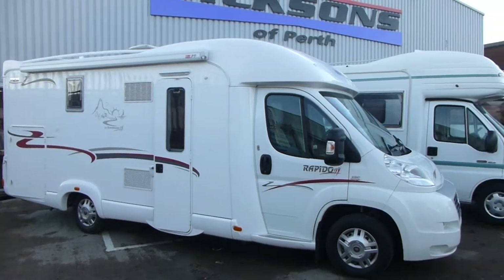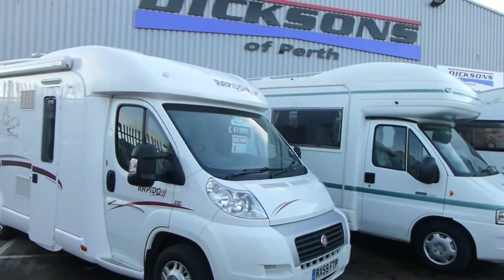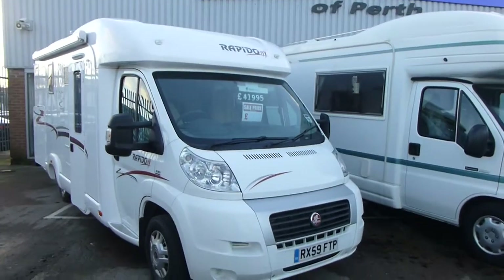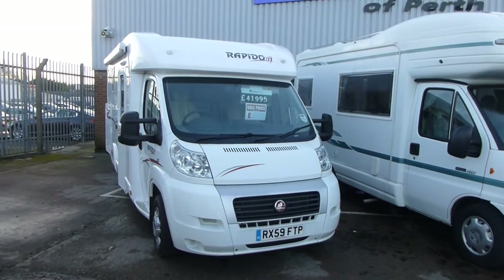Here's the Rapido 783F on the Fiat new shape chassis. It's a 2009 on a 59 plate and this one is a low-profile four berth motorhome.